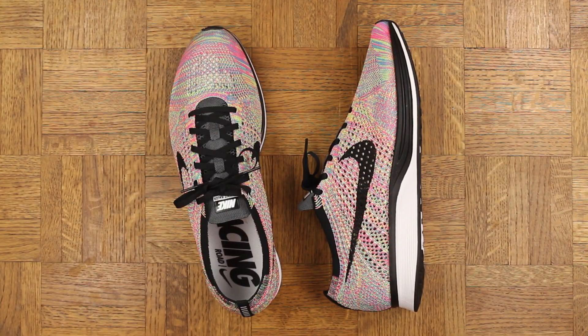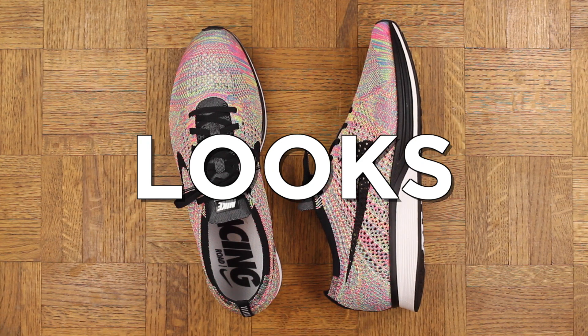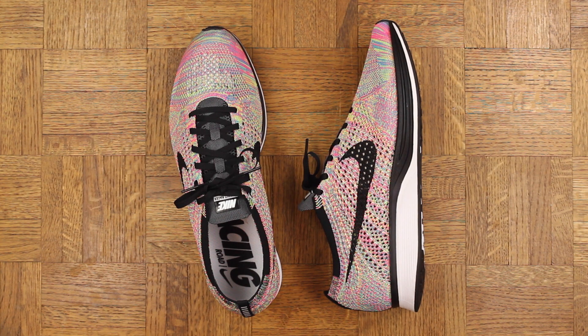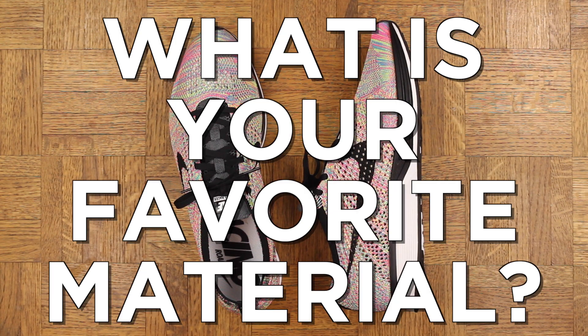Flyknit has been out for a minute already, but material-wise, does it get any better than this? The answer is no, it does not. This is a very thin Flyknit — there are obviously all different types — but I think when you factor in looks, comfort, and performance, it is the best material out there. To me it's like the mesh of the future, like this is some stuff George Jetson would get jiggy with. What is your favorite material? Let me know in the comments, very curious to hear what you all have to say.